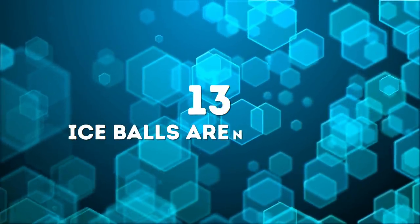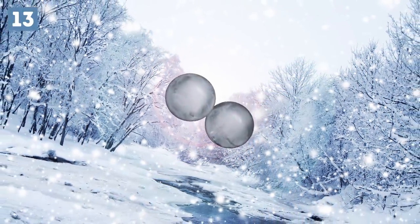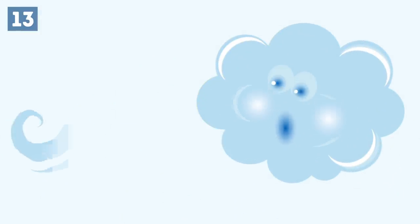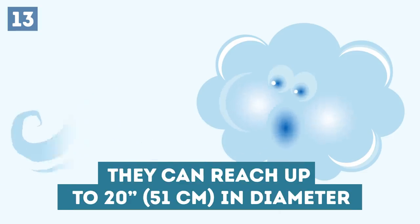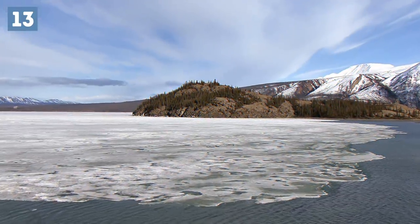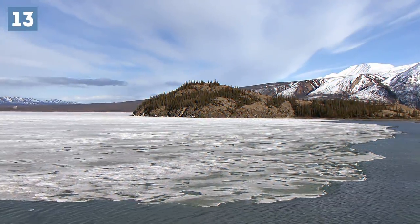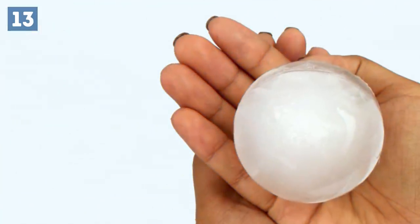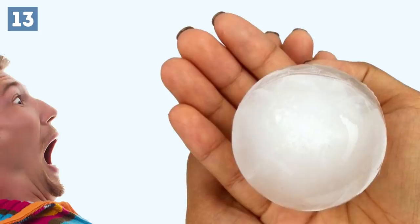Number 13: Ice balls aren't a myth. While incredibly rare, natural ice balls actually exist. They look like perfect balls that only a human could manufacture, but these balls are formed by the wind. Strong winds are able to pick up the snow, roll it into round balls, and polish it. They can reach up to 20 inches in diameter. These ice balls were last seen on the shore of the Yamal Peninsula in western Siberia back in 2016. Just another way nature likes to turn heads with its craftiness.